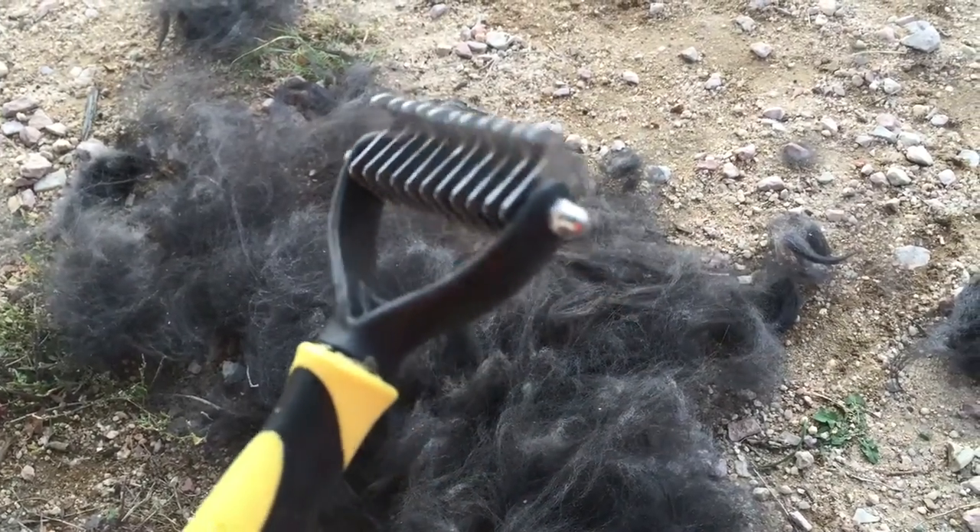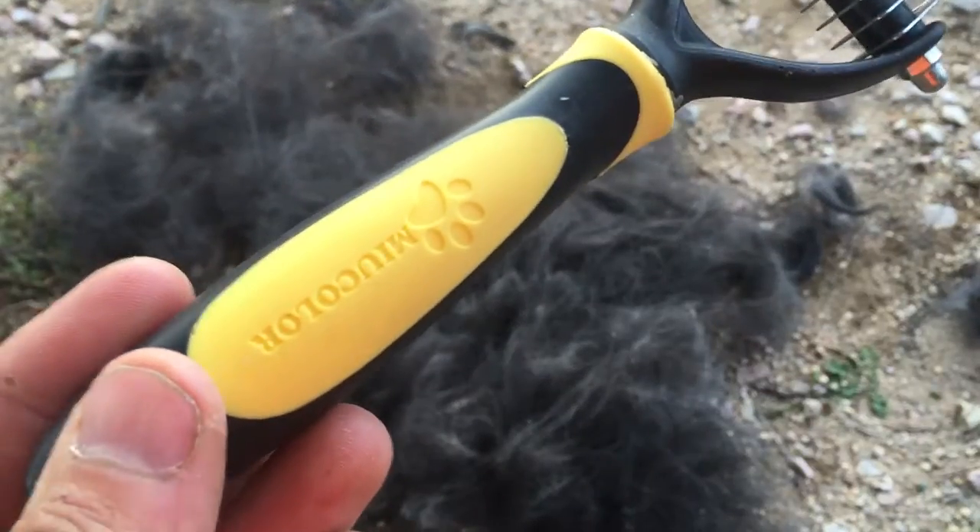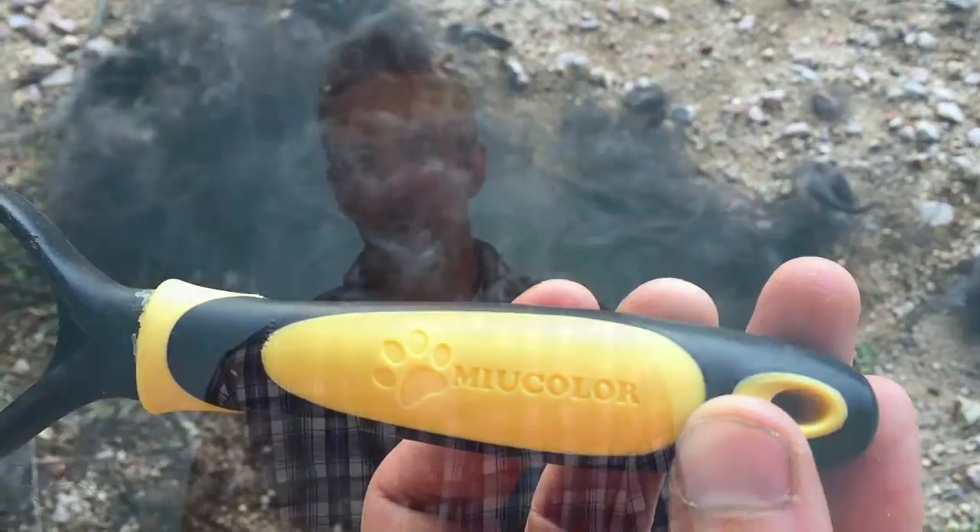Bernese Mountain Dogs definitely do shed. I don't recommend shaving them. Some people have called me and said they just want to shave their dog so they don't have to worry about the hair. But because they have their undercoat, we really don't recommend that. Even if you go to the extent of keeping them shaved all the time, they're Bernese Mountain Dogs — they're supposed to be furry and big teddy bears.